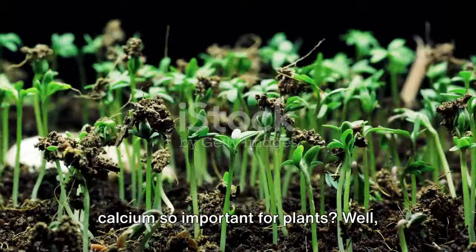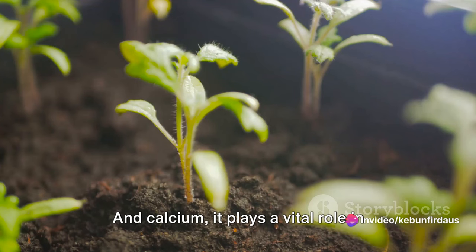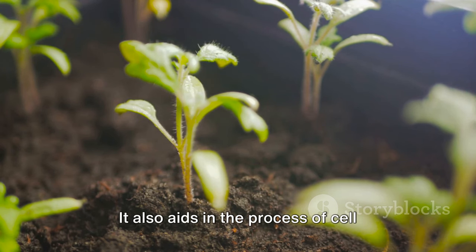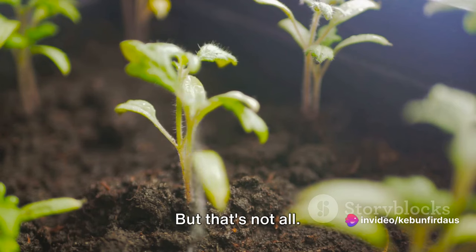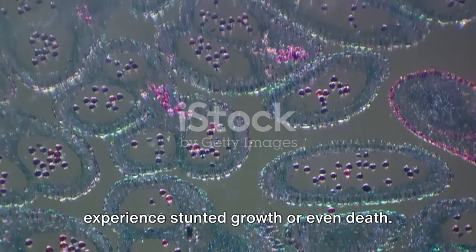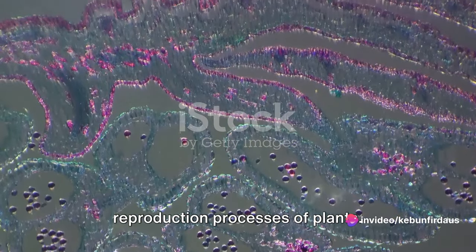Why is calcium so important for plants? Much like humans, plants need a balanced diet to grow and stay healthy, and calcium plays a vital role in maintaining that balance. It fortifies the cells in a plant, strengthening its structure and ensuring that it stands tall and robust. It also aids in the process of cell division and growth, which is essential for the plant's overall development. Calcium also helps in the formation of the plant's cell walls and membranes. Without enough calcium, plants might experience stunted growth or even death. Moreover, this essential nutrient helps in the activation of certain enzymes, which further assists in the growth and reproduction processes of plants.